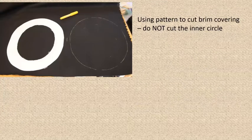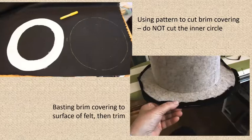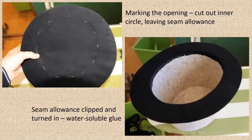Moving on to the covering: I'm using the pattern of the brim to cut out the brim covering. Don't cut out the inner circles — we'll do that later; for now just cut the outside. I'm basting the brim covering to the surface of the felt on the underneath using large stitches around the outside, then trimming excess on the inside. Turning it over, with the fabric now secured around the outside, I mark the opening by feeling the foundation felt, cut it out with a seam allowance, and turn that up into the hat. I've used a water-soluble glue to stick the tabs of the seam allowance up — much easier than trying to sew on the inside face of that circle.